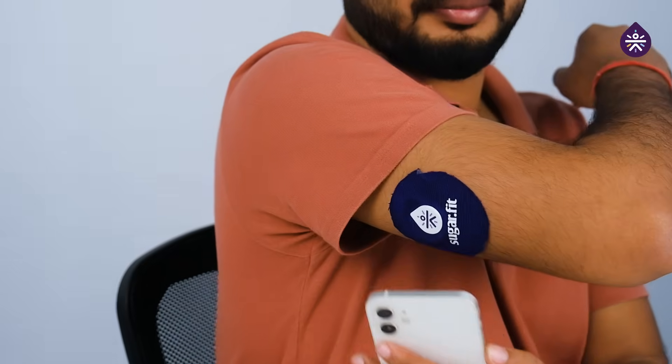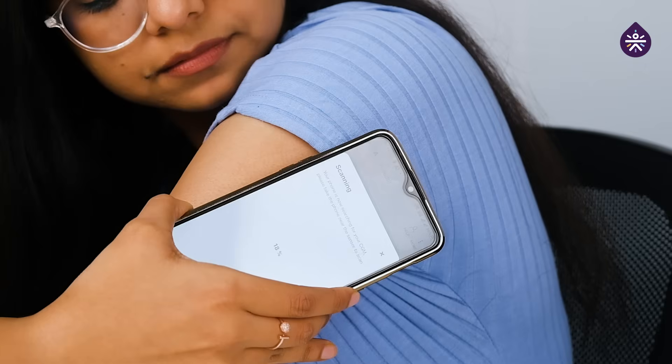Let's check — please scan it. Open the SugarFit app. So we do a quick scan.